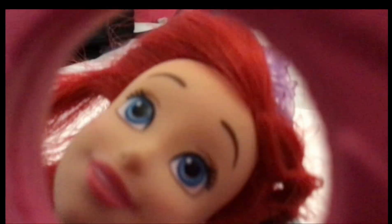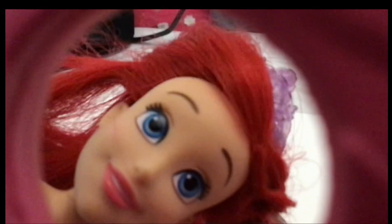5, 4, 3, 2, 1. Peek-a-boo! Ariel! Hello! Peek-a-boo!